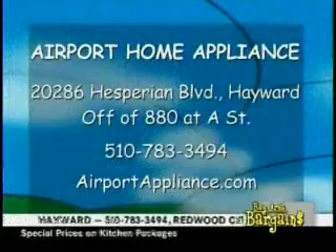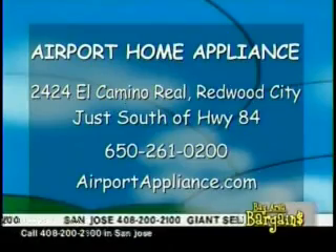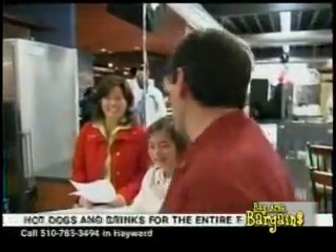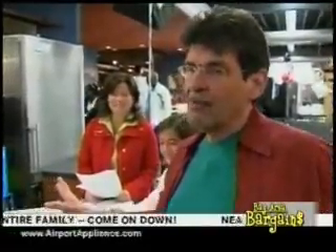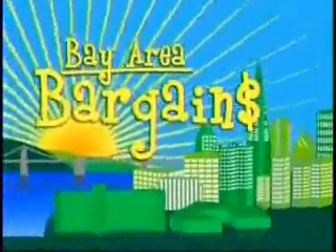There are three locations — I'm not going to give all the addresses again since Casey did a great job — but reminder: find all the information at airportappliance.com. They're in Hayward, Redwood City, and San Jose. Their warehouse is overflowing and they're selling clearance items there too. We'll be right back with more Bay Area Bargains.